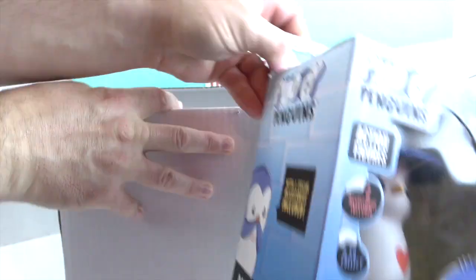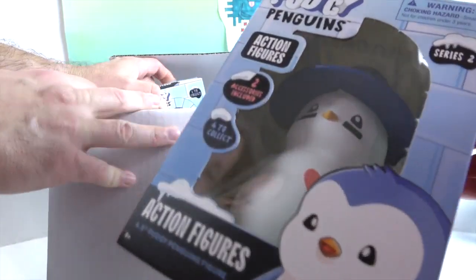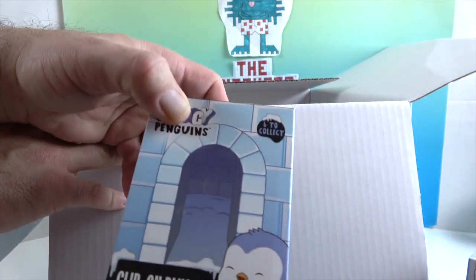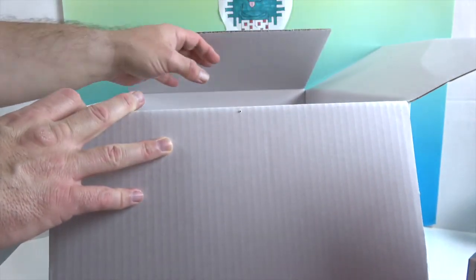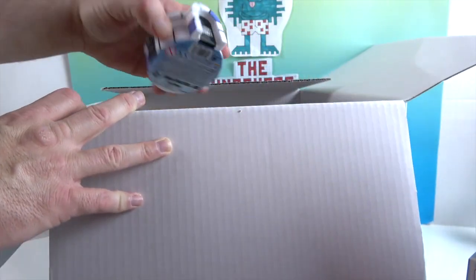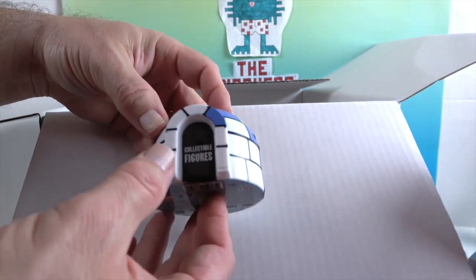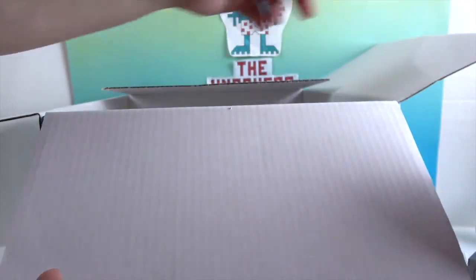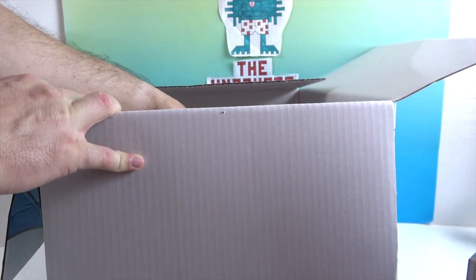First things first, we have a vinyl figure! We also have a Pudgy Penguins clip-on plush — it's a mystery, six to collect. Then we have a Pudgy Penguins igloo with collectible figures inside — also a mystery! It's got little purple fill on each of the igloo sections. That's cute.